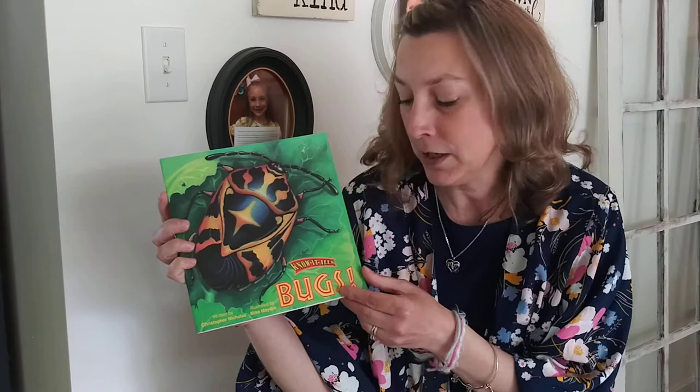Boys and girls, welcome to Mrs. Stalzig's classroom workshop. Today I'm going to read you a story called 'Know-It-All Bugs,' and then after that I'm going to read a funny little story called 'Bugs.' As we're talking about living and non-living and we're talking about insects, I just wanted to read you a story and make sure you could see the pictures. The first one is called 'Know-It-All Bugs' by Christopher Nicholas.